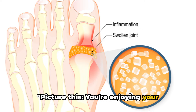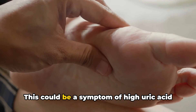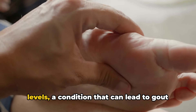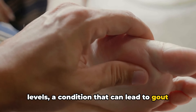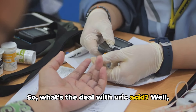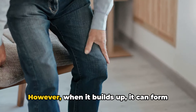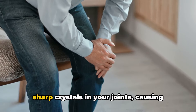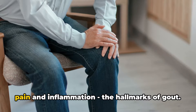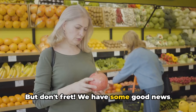Picture this: you're enjoying your favorite meal when a sudden intense pain flares up in your joint. This could be a symptom of high uric acid levels, a condition that can lead to gout if left unchecked. Uric acid is a waste product that's normally eliminated from your body. However, when it builds up, it can form sharp crystals in your joints, causing pain and inflammation — the hallmarks of gout.